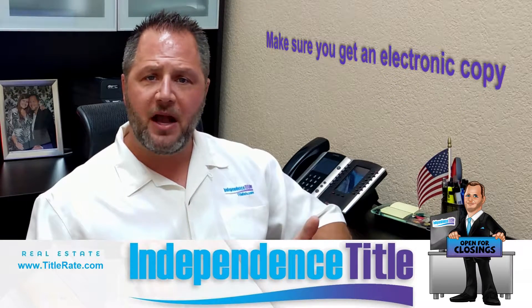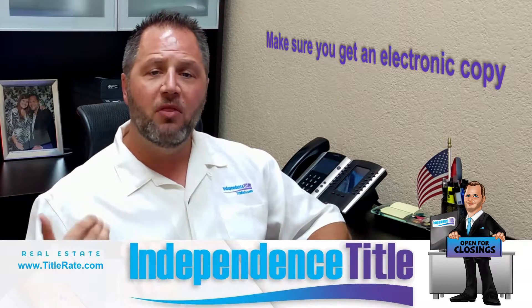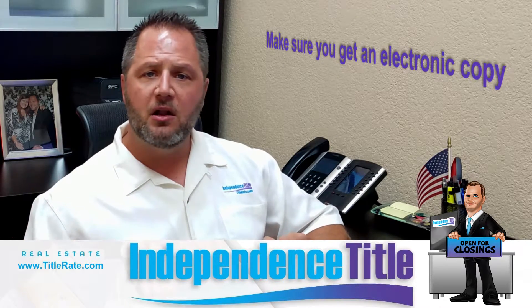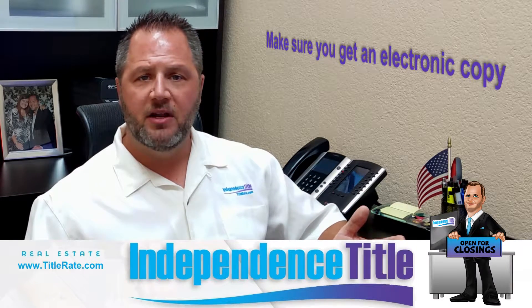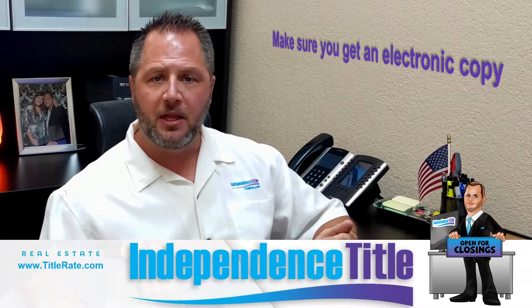Make sure you get an electronic copy and keep a physical copy at home in a Ziploc bag. One thing I always do is email a copy to somebody out of the area — maybe someone in another state — and get it on a server so it's backed up. That way, if your phone has no power and the bag or box gets flooded, you still have a backup copy somewhere.